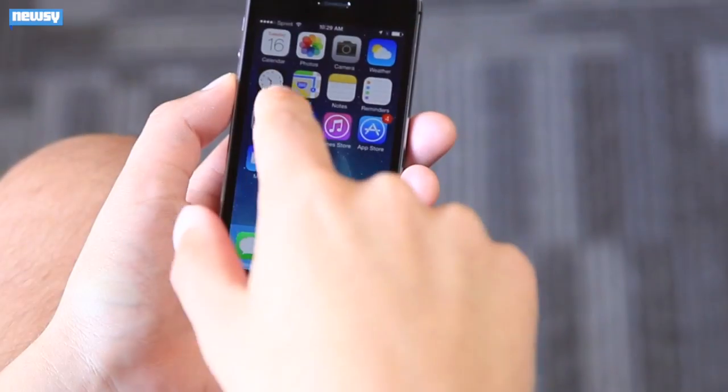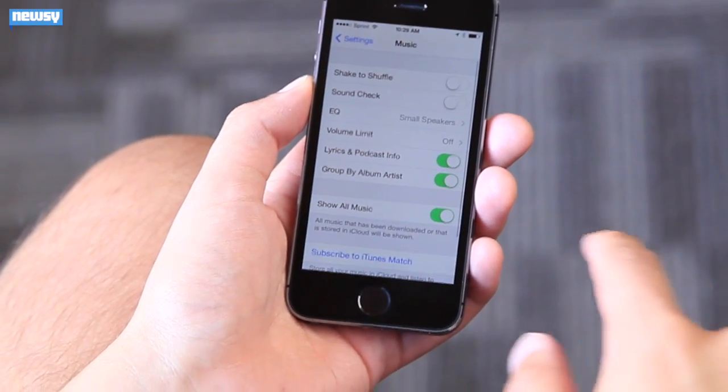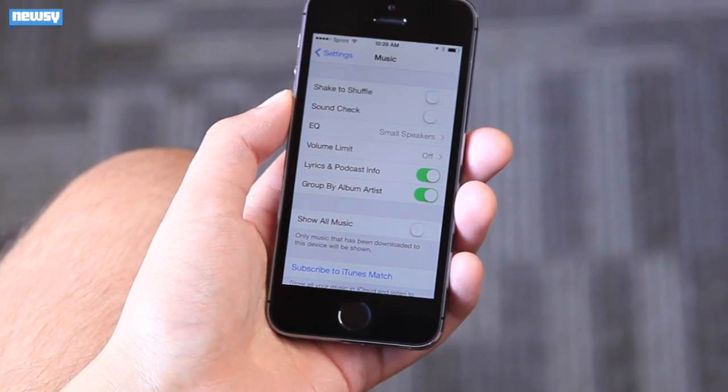That's because you can't permanently get rid of anything stored on iCloud. What you can do is hide it by going to Settings, then Music, and turning off the Show All Music option, which is automatically on.